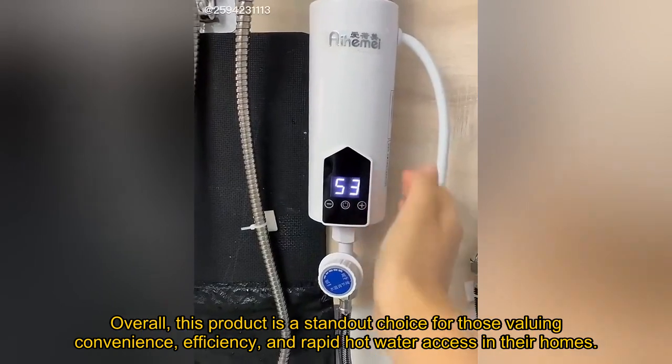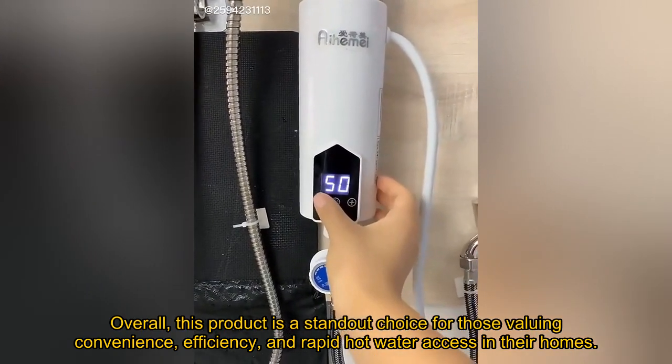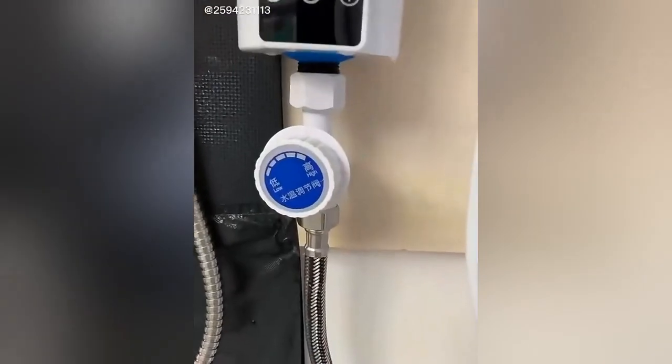Overall, this product is a standout choice for those valuing convenience, efficiency, and rapid hot water access in their homes.